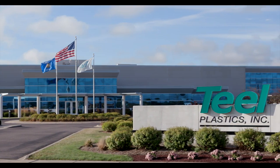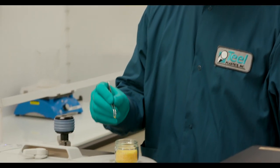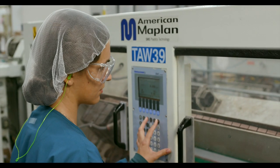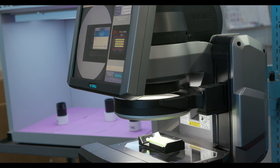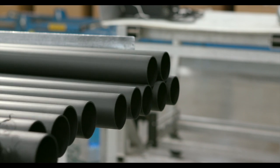Welcome to Teal Plastics, where individual attention and professional values come together with leading-edge technology and materials, creating the highest quality custom tubing, cores, and profiles.